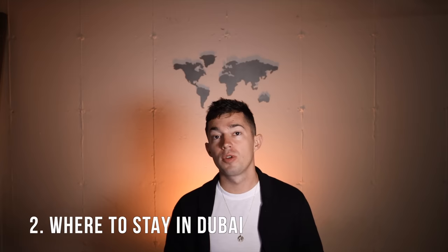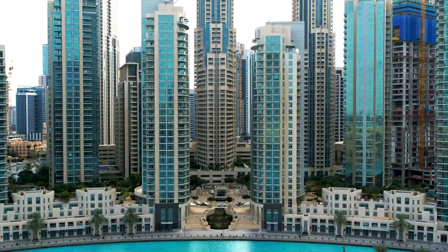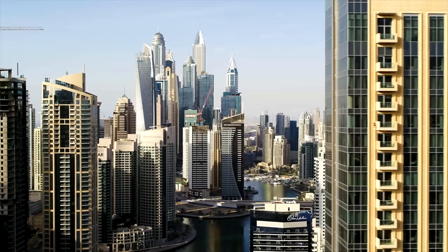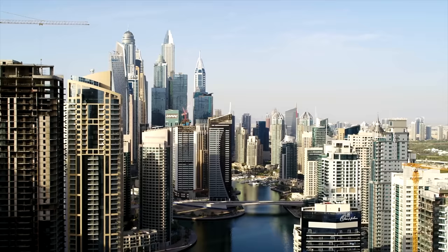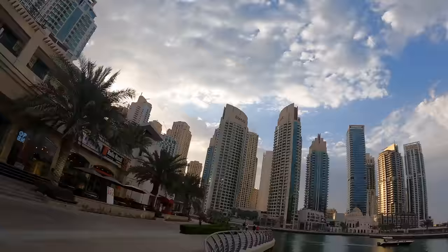Next on the list is where should you stay. I'm going to give you four recommendations in the order I think are best. Number one is staying somewhere in the Dubai Marina. You're going to have so much near you — a really beautiful area with great lookouts from an Airbnb, apartment, or hotel balcony. Amazing views, so many restaurants, and a really great area to walk around.